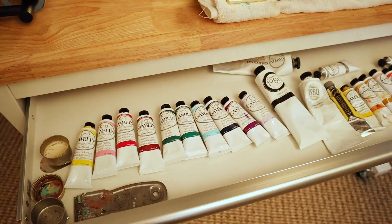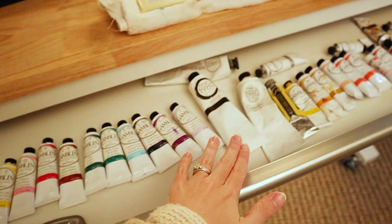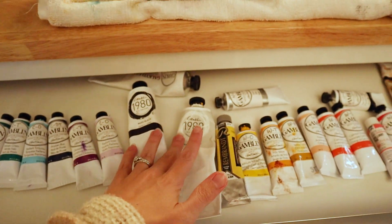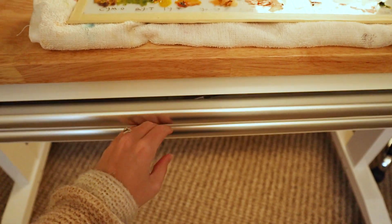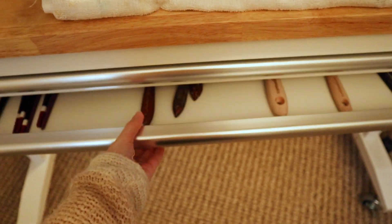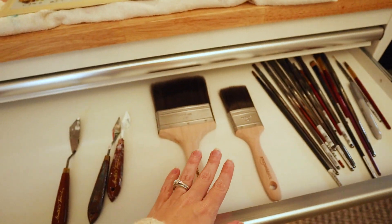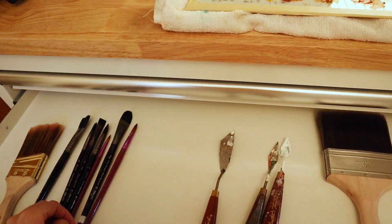So I organized my oil paints from cools to warms here, and then I have my white and black and my galkyd gel. And then in here, I'm thinking that I will have it be for all of my brushes — like my acrylic brushes, my oil brushes, and maybe even also my watercolor brushes.